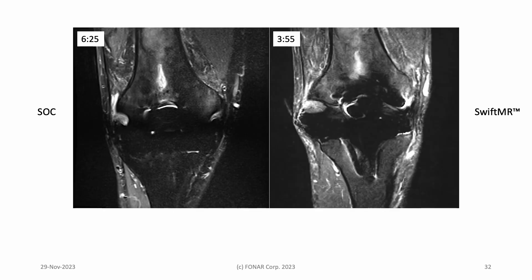I'm going to throw you a curve ball here. In this slide, we compare STIR coronals in the knee. This time, the patient is the same, but the scanners are different. The field strength is 1.5 T on the left, 0.6 T on the right. Note the disparity in scan times as well.